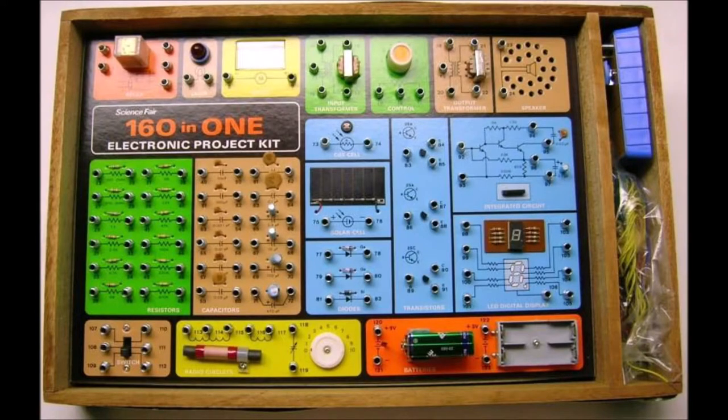Before the computer and Minecraft, there was the 161 electronics project kit from Tandy's. This was the hot item in the mid-70s when I was a kid, and it was the most wondrous thing a 10-year-old had ever seen — well, in my eyes anyway.